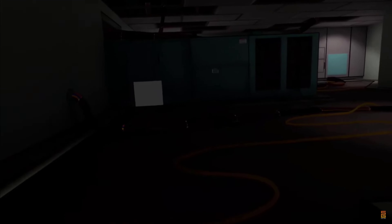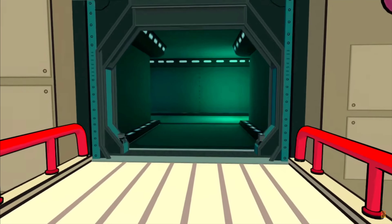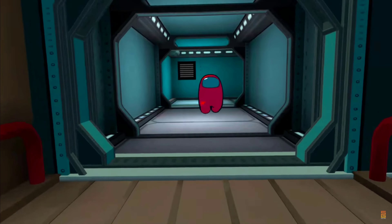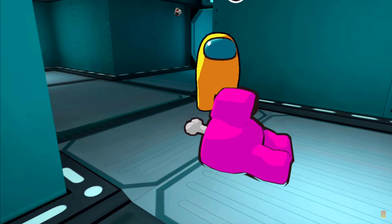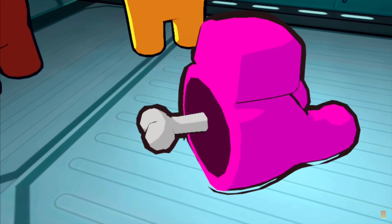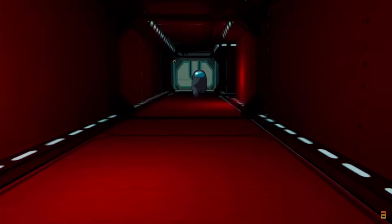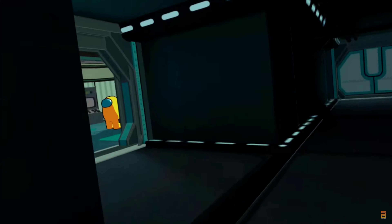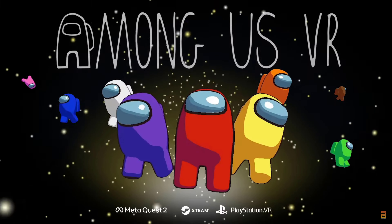Among Us VR is my next top pick, developed by Shell Games — responsible for highly rated VR titles like I Expect You to Die 2 and Until You Fall. So you've got an awesome studio making the VR version of the hugely popular multiplayer game Among Us — an absolute winning combination. For anyone who doesn't know, Among Us has players working together to fix a crumbling spaceship while figuring out who the impostor is. Imposters win by killing all the crewmates; crewmates win by discovering the imposters and voting them off, or finishing repairs before everyone is killed.